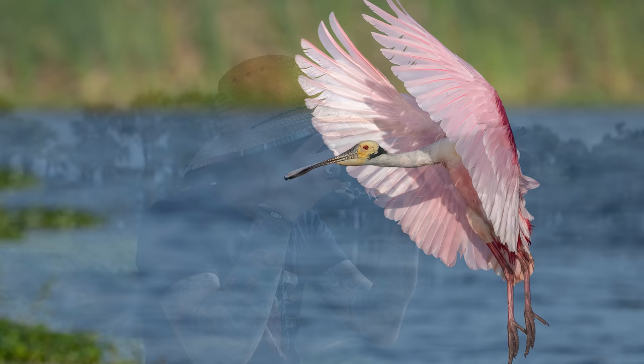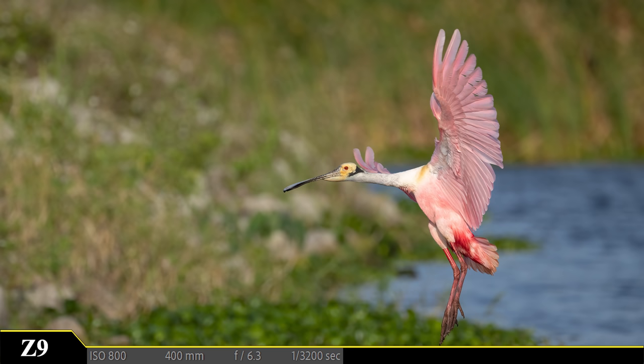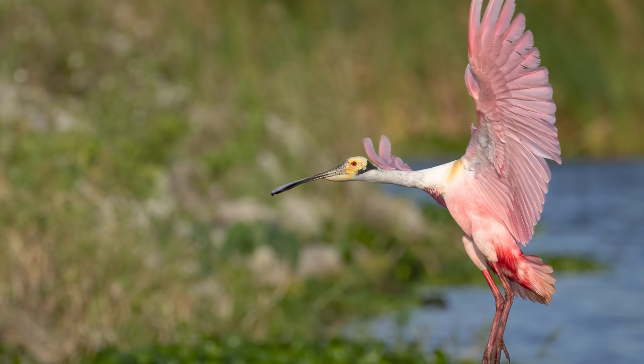Never a dull moment photographing pink birds, especially when you're able to capture these amazing vertical wing positions, and the 20 frames per second makes it easier to pick and choose exactly which shots you want.